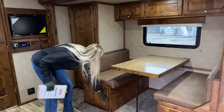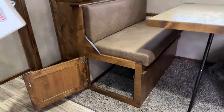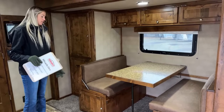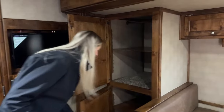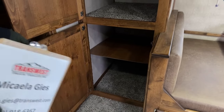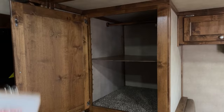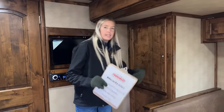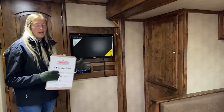Underneath the dinettes you get a lot of storage — perfect for extra bedding like pillows, sheets, and comforters when the sofa sleeper or dinette is used as a sleeping area. Over here is a huge wardrobe closet. Planning for people who spend a lot of time on the road with multiple family members or traveling partners, this trailer accounts for all sleeping spaces and gives you lots of storage to keep everything off the floor and organized.